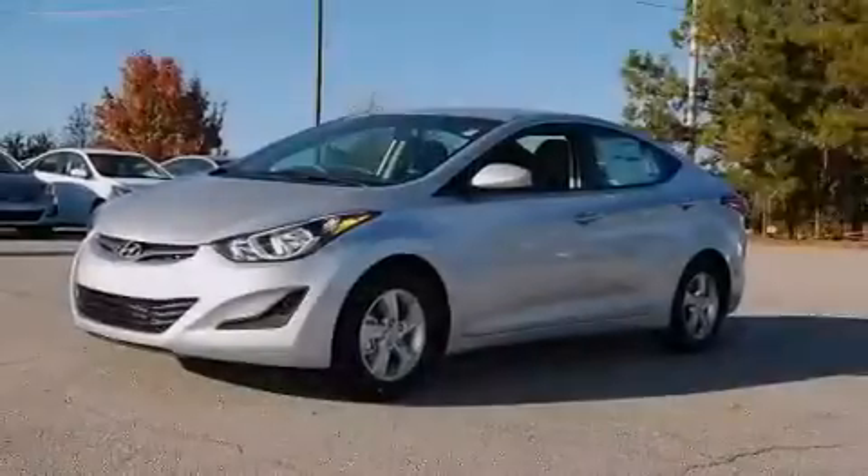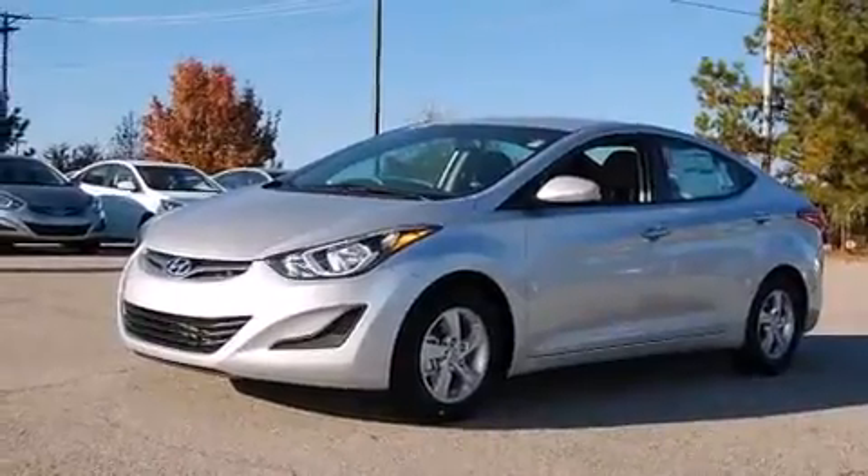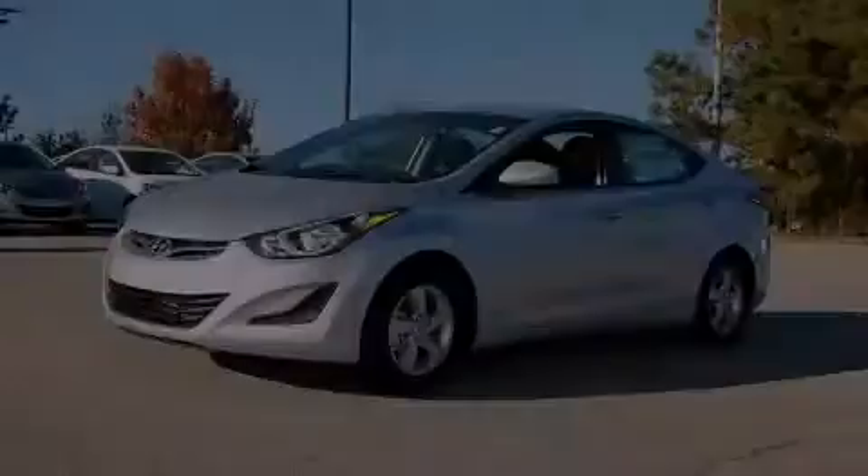this vehicle is clearly a fuel-efficient choice. Contact us today to schedule your opportunity to see this automobile in person.